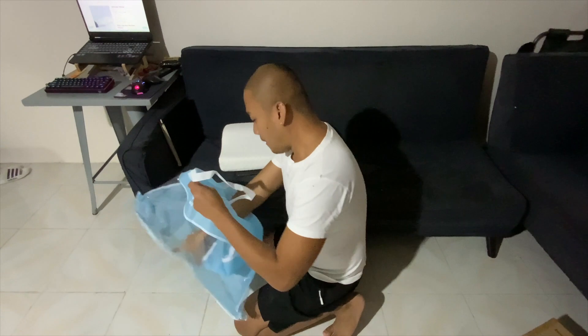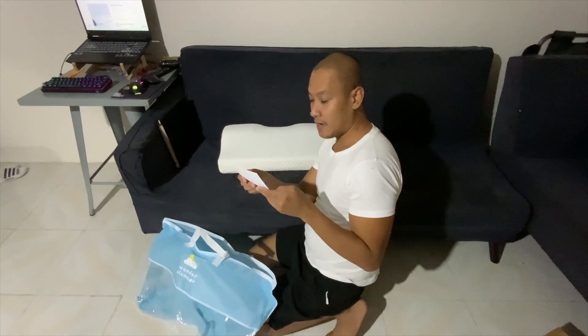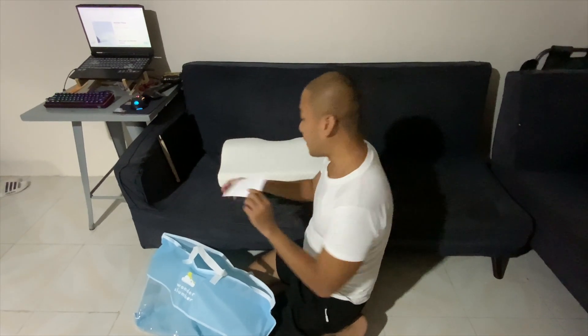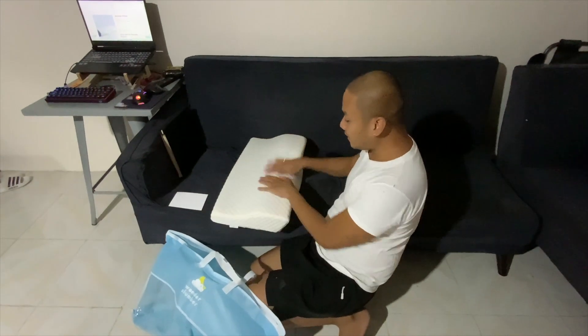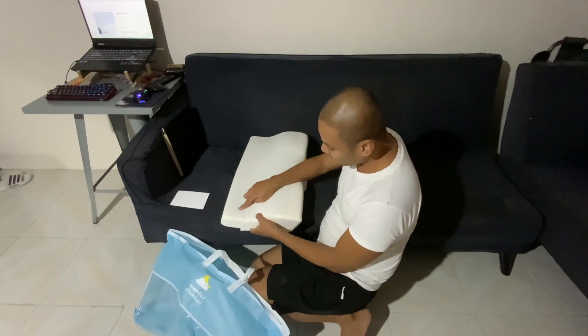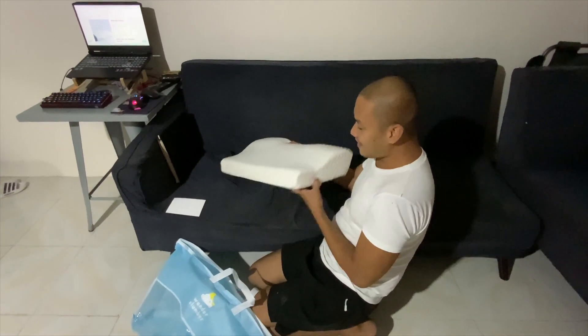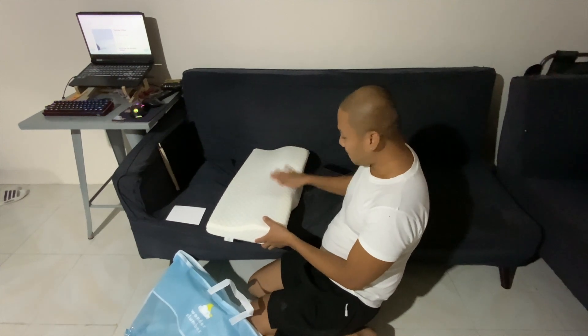Oh, there's a voucher here! It says: 'Thank you and happy sleeping — here's a voucher for you.' Alright, so this is the actual pillow. As you can see, it has a diamond pattern and it's not a straight pillow — it has a curved shape with a dedicated area for your neck.